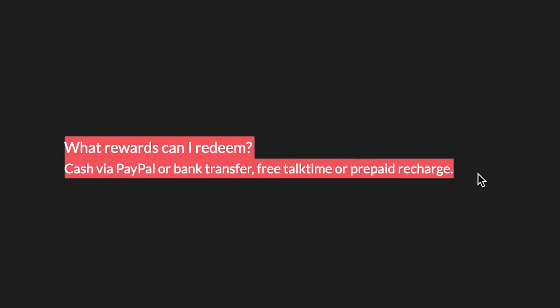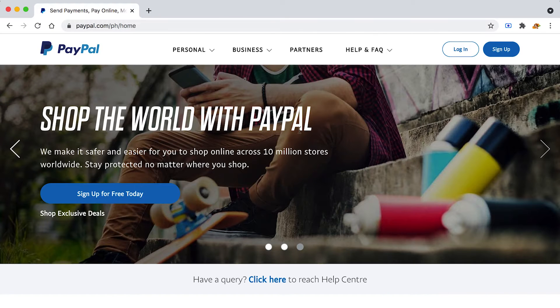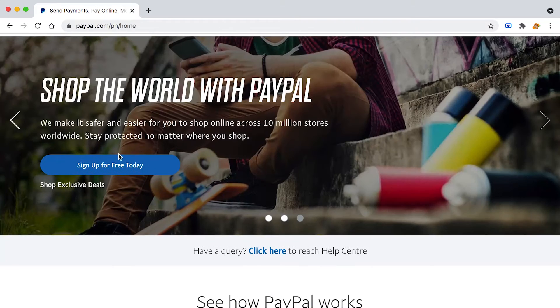Before I show you my favorite app that's going to pay you to do absolutely nothing, I want to show you how it's actually going to pay you. As you can see, you can get cash via PayPal or bank transfer — real money, not points or coins. A lot of you love PayPal, but if it's not available in your country they do have other payment options as well.